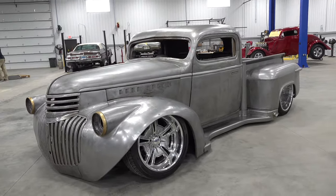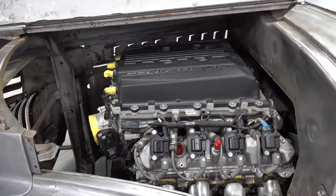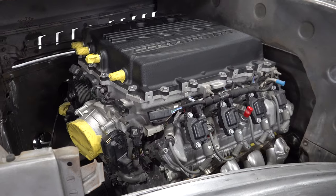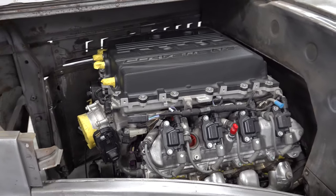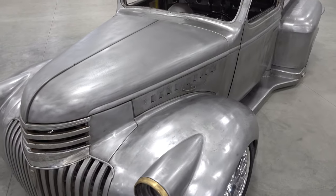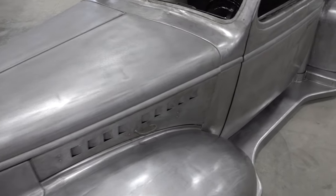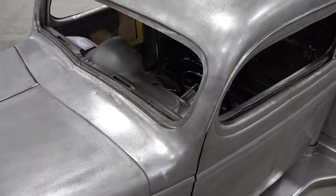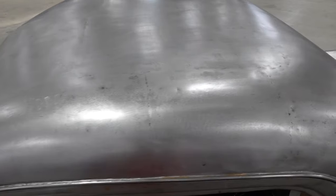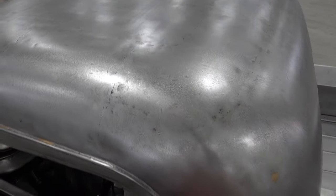If you notice, the running boards are notched in a little bit so he can get his wheelchair a little bit closer, then slide in there and put his chair in the back. Are you gonna put some kind of lift for the chair in the back? Yeah, there'll be like a little crane thing that picks it up, swivels around and sets her down. We'll make all that custom so we can hide it and make it go away — we don't want it sticking out like a tow truck.